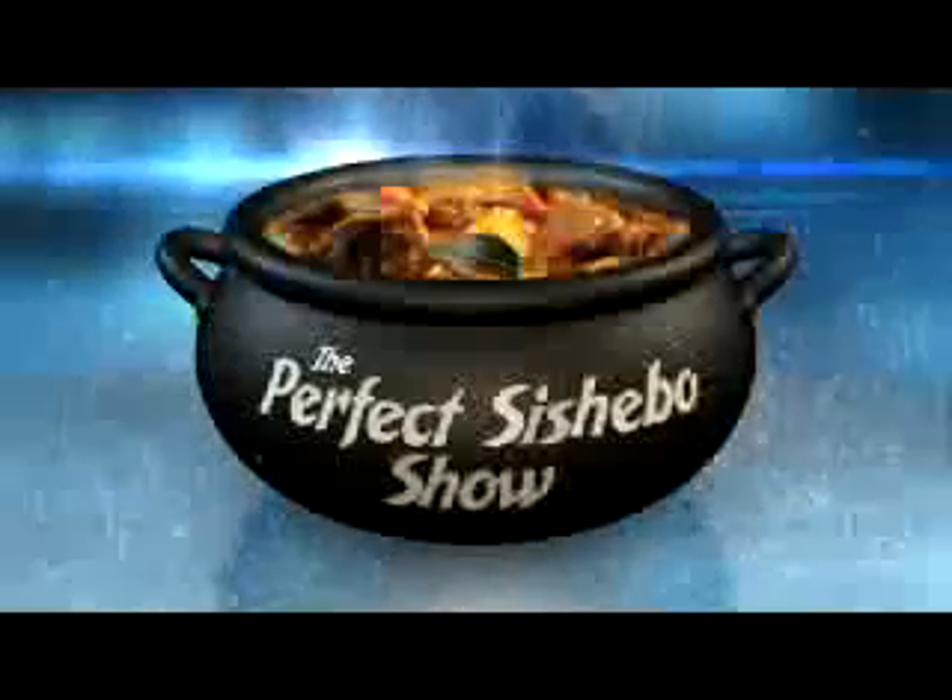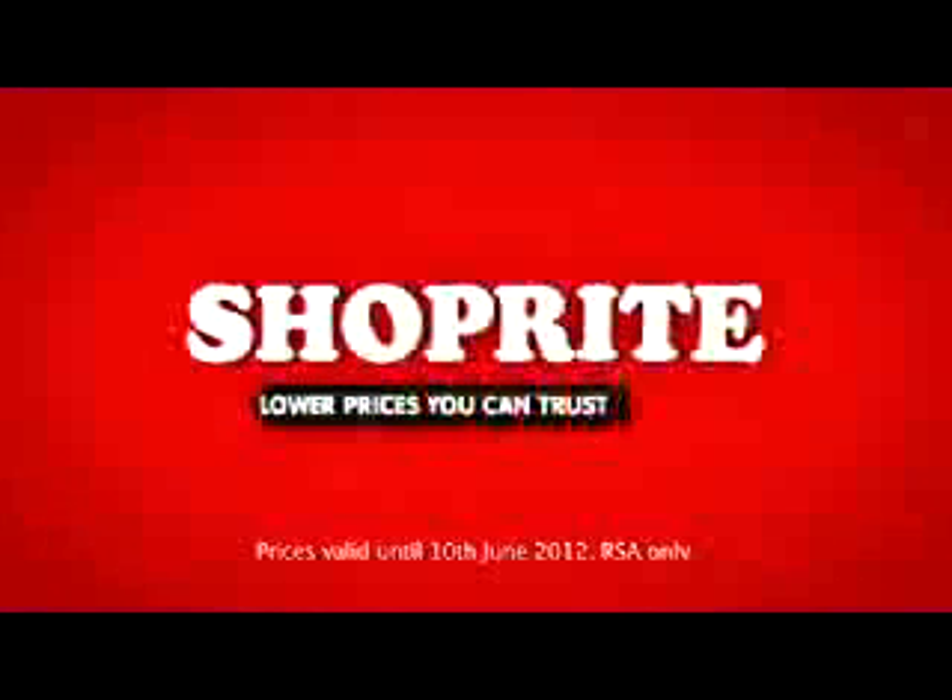And now it's your turn to cook. Get to ShopRite for all your perfect Cishebo ingredients like Norrox 24 cubes for only $9.99. Plus, visit our mobile site to find out how you can win 500 rand in weekly prizes. ShopRite — lower prices you can trust, always.